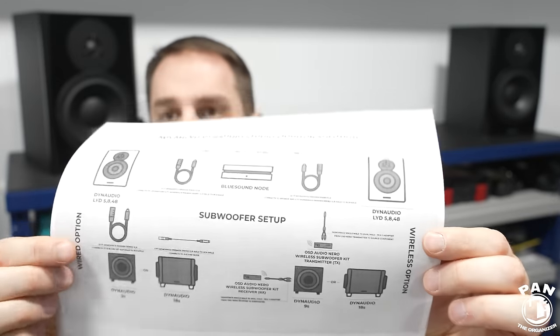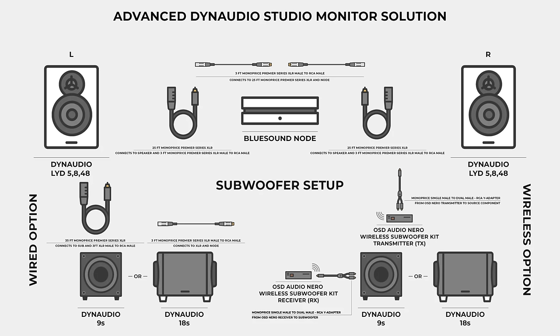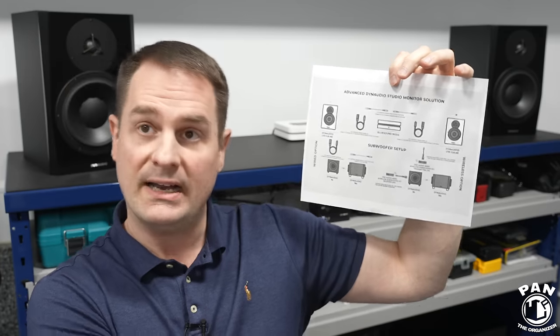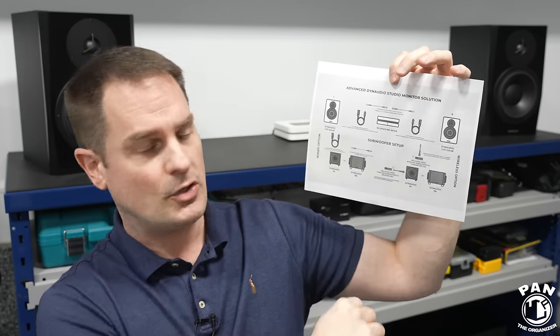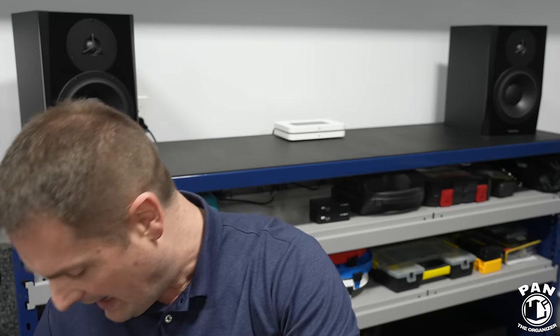Matt has entry-level, mid-tier, and high-end flagship offerings, and he makes everything very simple — you order one kit and everything you need arrives at your house. For the advanced studio monitor package, he provides diagrams showing how to connect the BlueSound Node to the LYD studio monitors via XLR cables with a few adapters. You also have the option of adding a subwoofer, either wirelessly or via a wired XLR cable.